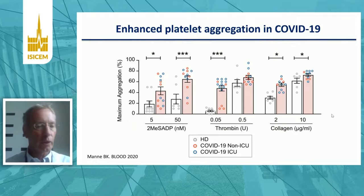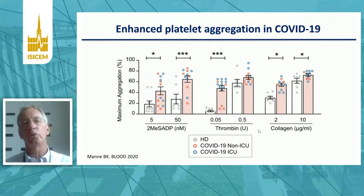Platelet aggregation is also increased in patients with COVID-19, shown in a study recently published in Blood. Using different agonists including thrombin and collagen, COVID-19 patients shown in purplish bars have enhanced platelet aggregation relative to controls. So there's extensive activation of platelets, and this platelet activation contributes to coagulation activation, at least in part by enhancing tissue factor expression.